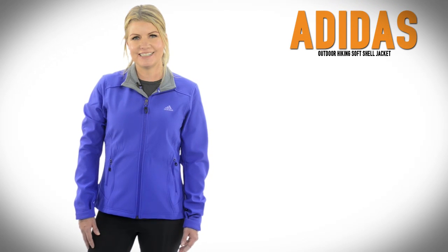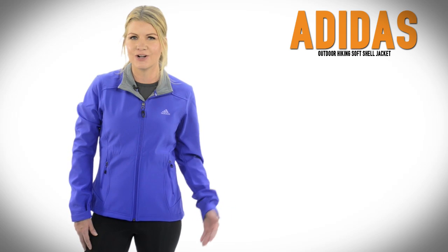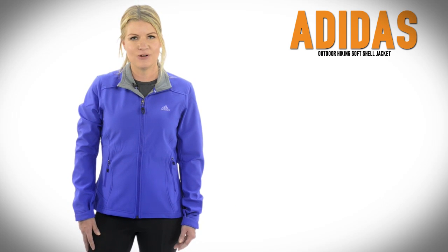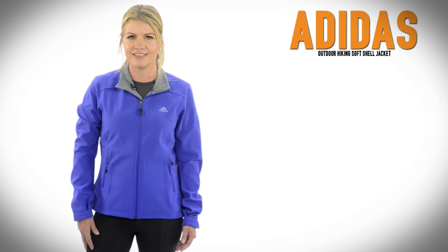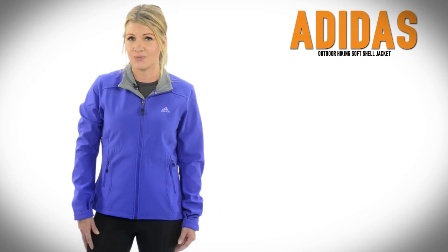I'm Julie with Sierra Trading Post. It's cold and it might rain is no longer a valid excuse to skip out on an adventure. The Adidas Outdoors hiking softshell jacket is an outstanding piece for tackling the trails as well as any inclement weather you encounter along the way.